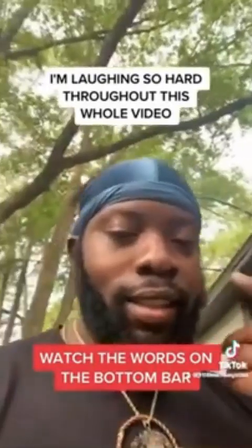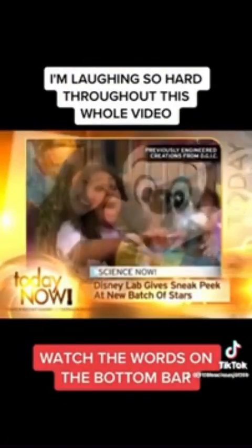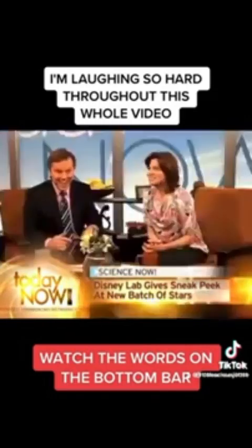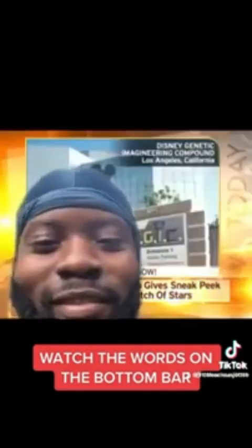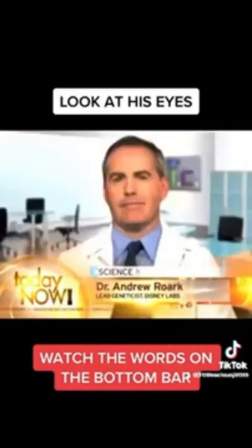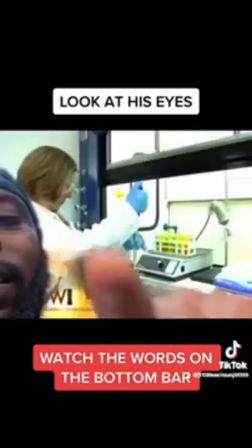Yes, but how exactly do you create a Hilary Duff or a Miley Cyrus from scratch? We're going to find out exactly how it's done right now, because joining us live from the Disney Lab is one of their lead geneticists, Dr. Andrew Rourke. Welcome, Dr. Rourke. It's quite an operation you've got going on out there.